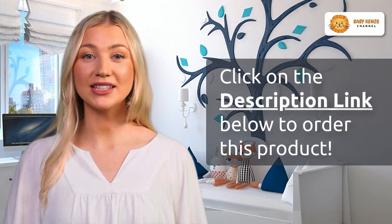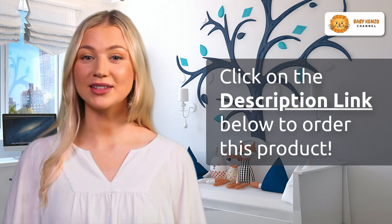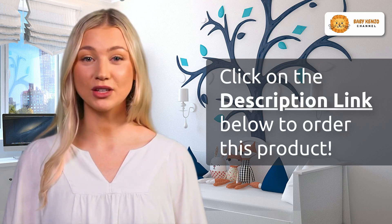Ready to embark on your next adventure with the Doona Liki Trike S5? Click the link in the video description below to make it a part of your family's story. Don't miss out on this opportunity to redefine family outings — order now.